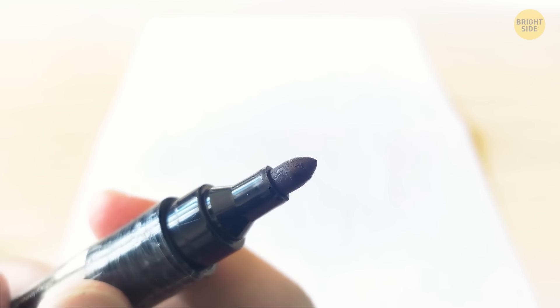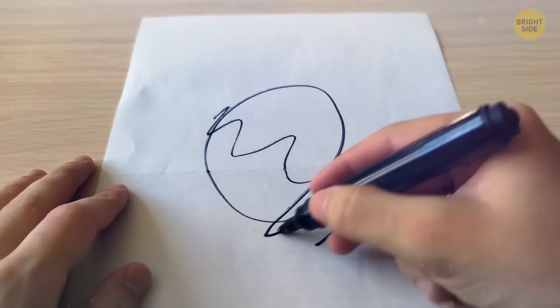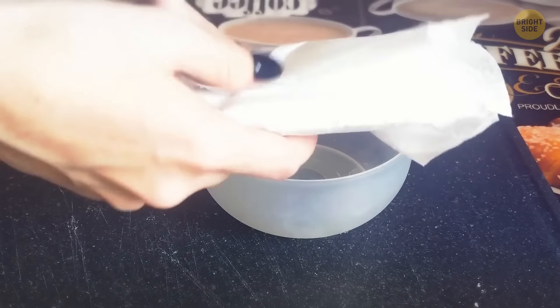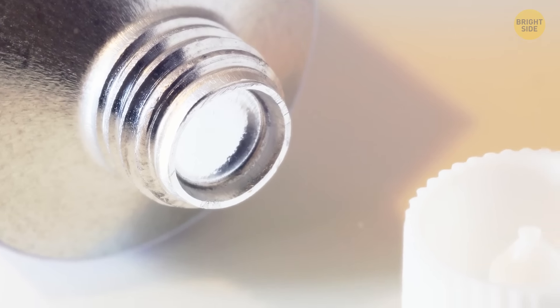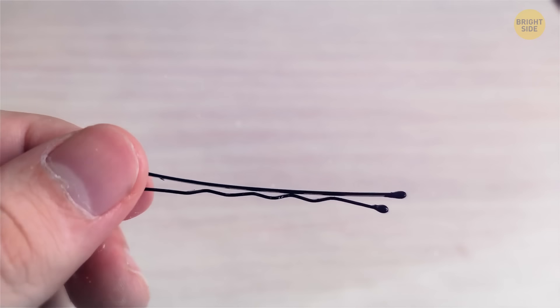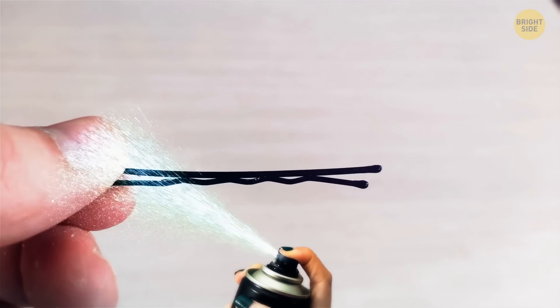To revive a permanent marker, put a few drops of rubbing alcohol into the felt material inside and shake — after a couple of minutes it'll be almost as good as new. To keep lettuce from going black too quickly, cover it with a dry paper towel and place it in an airtight container. The sharp bit sticking out of a cream cap is there to pierce the foil seal — just flip the cap over and push. Bobby pins stay in place better with the zigzag part facing down toward your scalp; for extra hold, apply a squeeze of hairspray onto the pin before putting it in your hair.